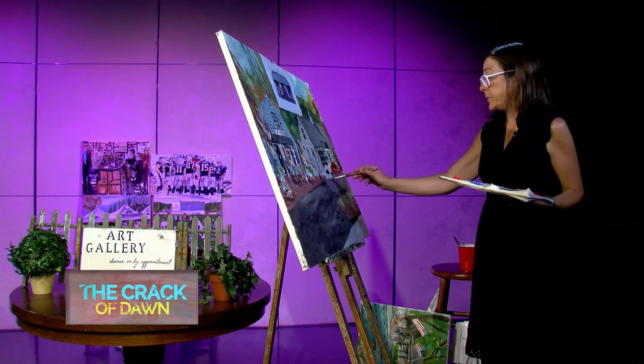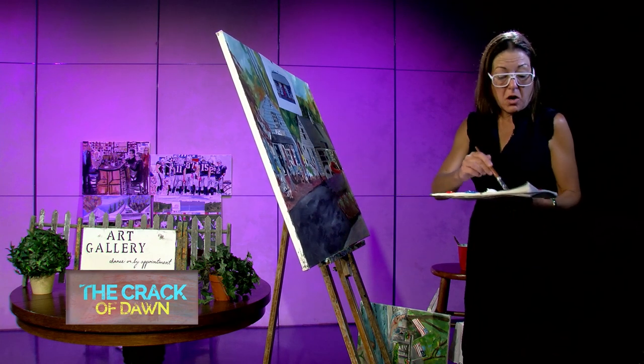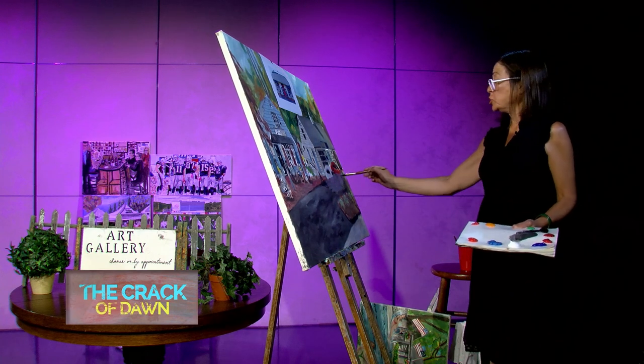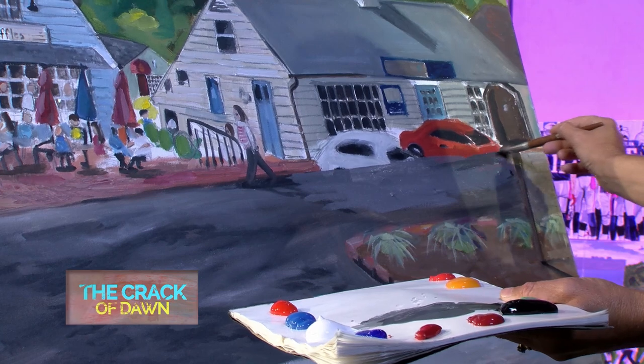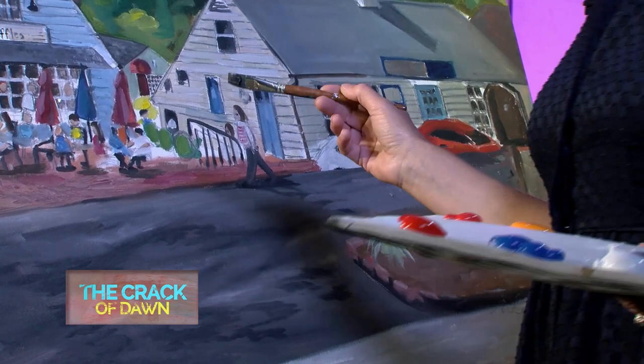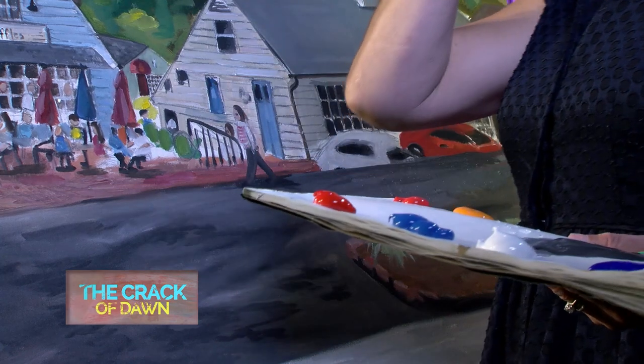People say, 'Oh, technically you're not supposed to mix acrylic with oil.' And I'm just like, you know what? I don't really care. I'm doing it. So guess what? Now my painting is oil and acrylic. How about that? Isn't that great?